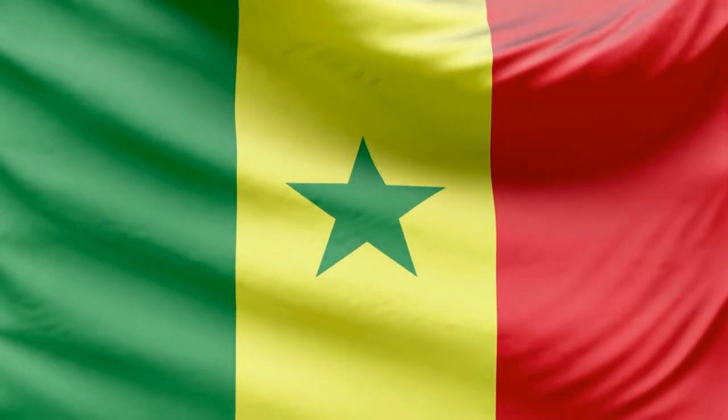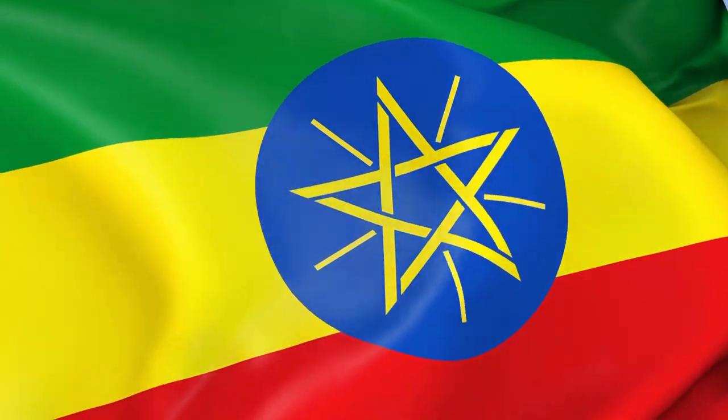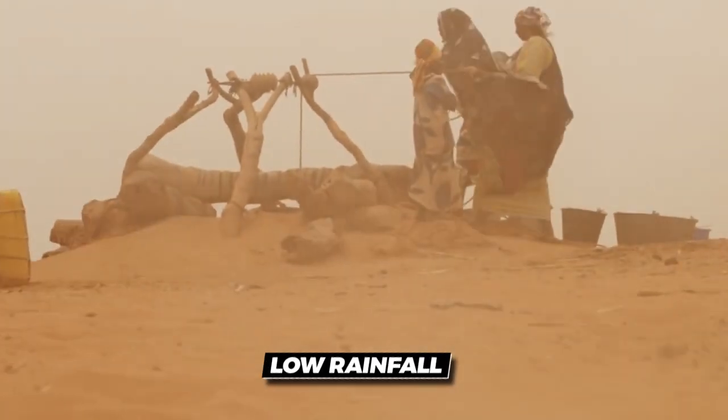The Sahel encompasses parts of Senegal, Mauritania, Mali, Niger, Chad, Sudan, Eritrea, and Ethiopia. The Sahel is characterized by harsh conditions, including high temperatures and low rainfall.